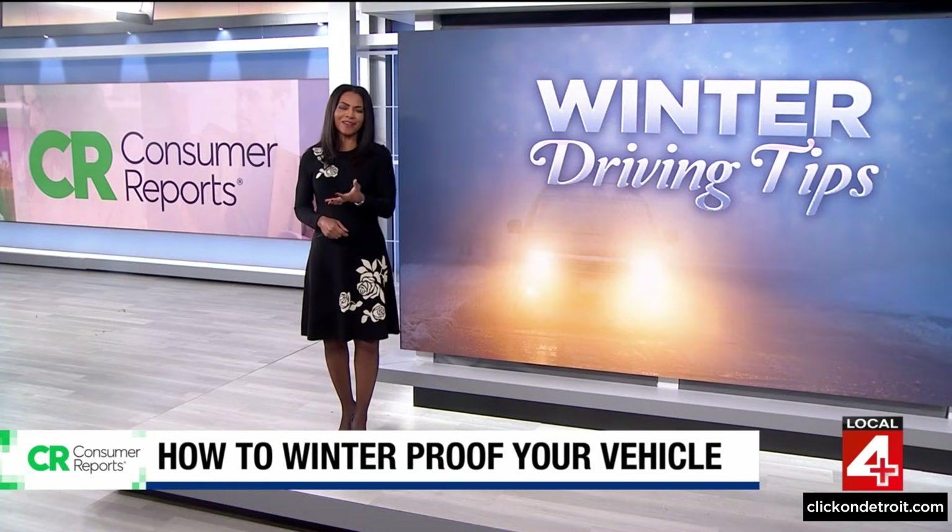With Consumer Reports, I'm Rhonda Walker, Local 4. You can read Consumer Reports' full investigation, including safety tips and responses from regulators, over on our website — ClickOnDetroit.com.